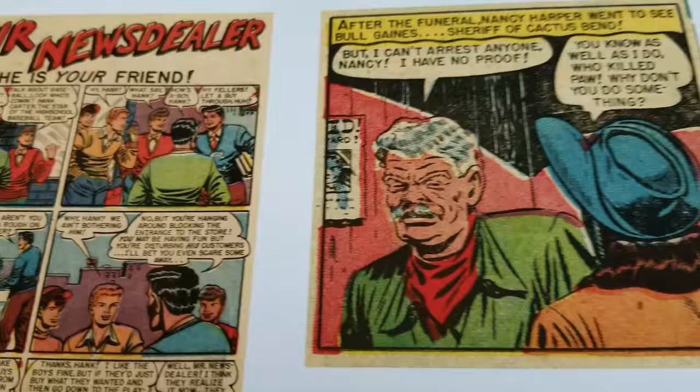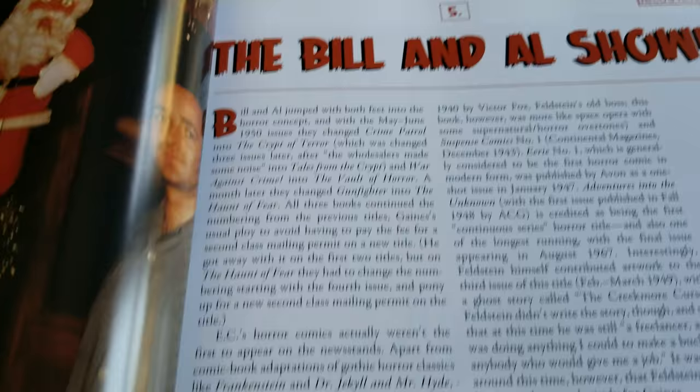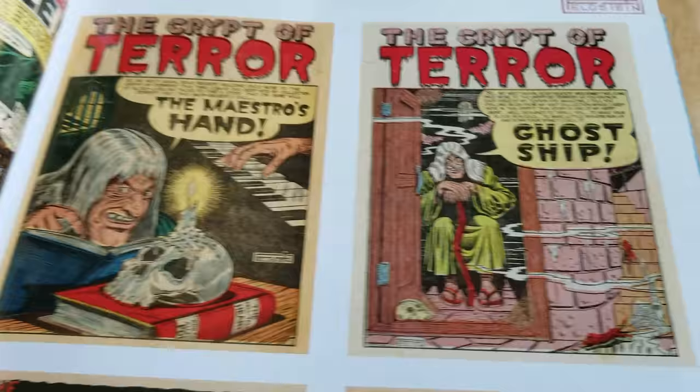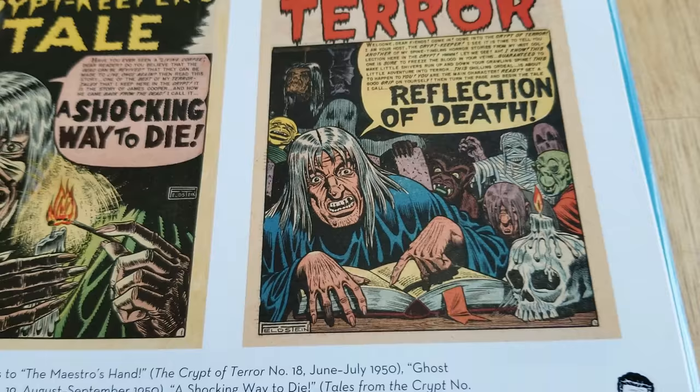The Bill and Al show — Bill Gaines. There he is. Crypt of Terror, Haunt of Fear. Here's some cool splash pages. Shocking way to die. Tales from the Crypt cover, number 22.